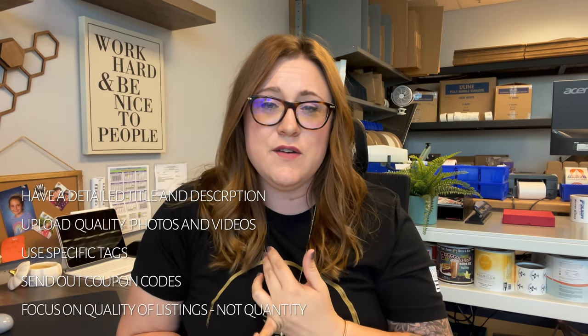All right guys, so we covered five different things you can do to help get Etsy off on the right foot or to get out of that slump. Make sure your title is very descriptive, your item description has a lot of information to cover any questions and make your items stand out. We talked about tags, photos, and last but not least, sending out a little discount code. Everybody likes discounts — don't underestimate the power of the discount.